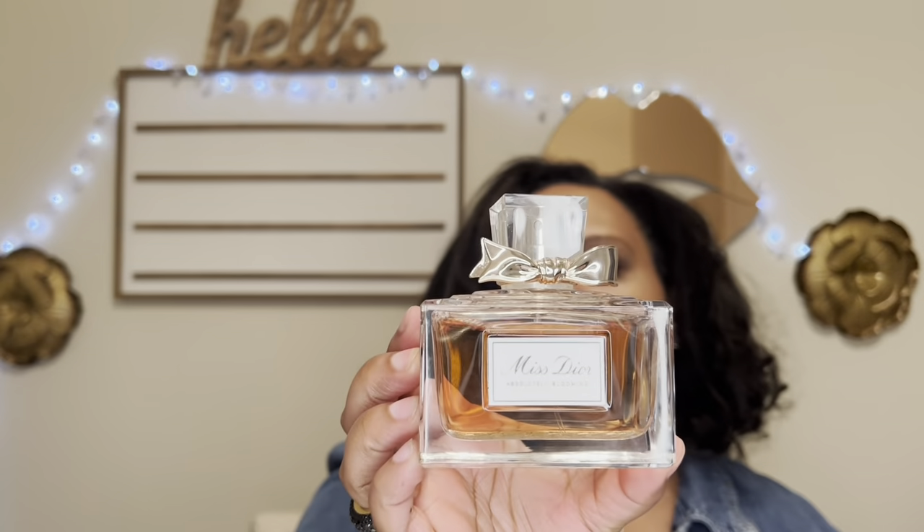The next fragrance is Miss Dior Absolutely Blooming, which I really love but it's hard for me to describe. It has raspberry and pomegranate — it's a jammy, fruity, rosy, womanly fragrance. This is not girly girly; this is 'I'm a woman, hear me roar.' I was thinking about what to pair with it.